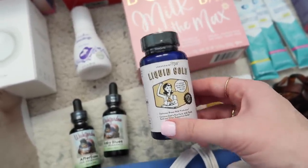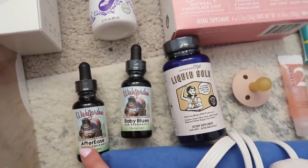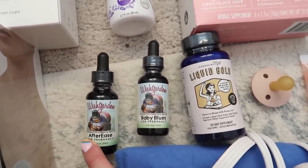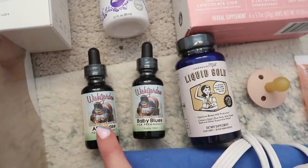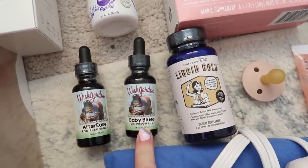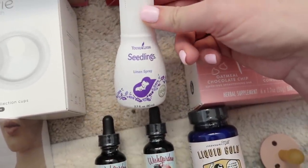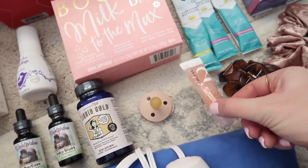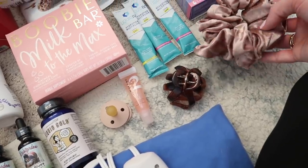I've heard really good things about this Liquid Gold supplement — I got this off of Amazon, so this will be the first time I'm trying it. The Wishgarden Baby Blues I have not yet tried, but the After Ease by the same brand I used with Shay and Grayson. You just put a couple drops in your water and it's supposed to help with the after-birth contractions — it really does help minimize the pain, so this is a must-have and I recommend it to all new moms, it's a game changer. I also have the Seedlings Calm Linen Spray from Young Living, and a binky.